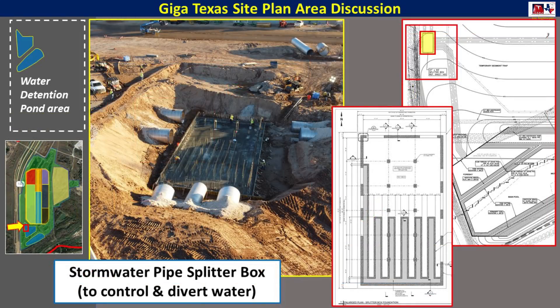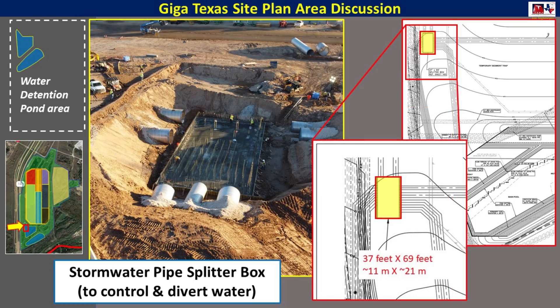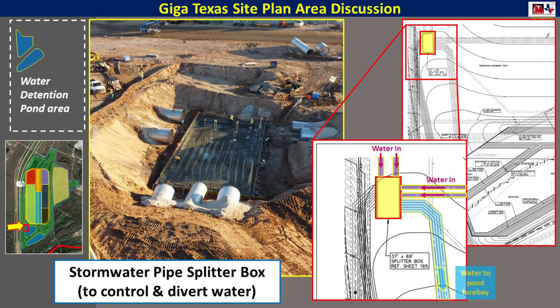Another major component of the stormwater collection and management system is this pipe splitter box, which is being installed right now. It's about 37 feet by 69 feet, or 11 by 21 meters. This is how the water would flow: as you can see in the purple areas, the water comes in from around the main factory area using those large underground corrugated pipes. Some of the water follows the blue arrow down to the pond forebay that's being constructed right now for collection and management. However, some of it follows the green path to the south outfall headwall area, which is down by the Colorado River, for overflow.